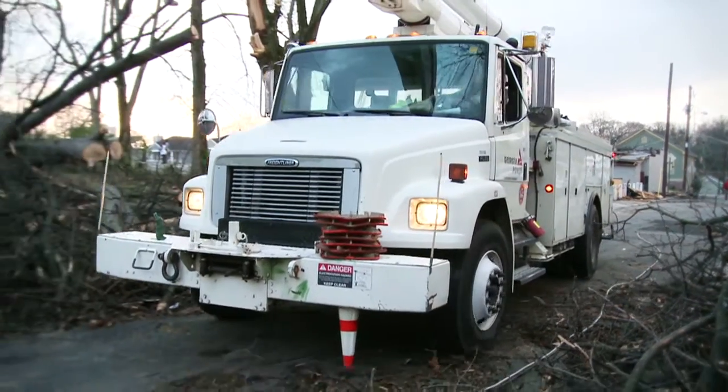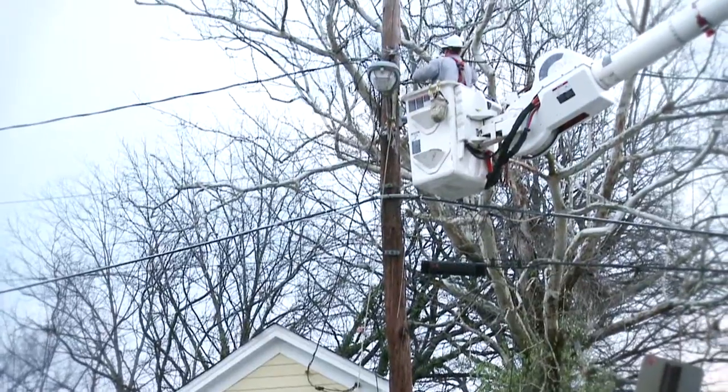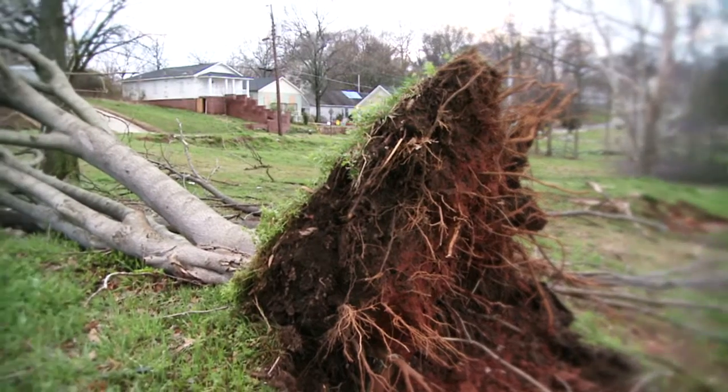We have to send crews out to locate the problems on our lines, and it can take a long time to find the problem. With the smart devices and the data that we have available, we'll know where the problem is on our line — where the tree's fallen down, where the squirrel's gotten into a piece of equipment or an insulator on our line. We don't have to send trucks to the field as often. That saves us money.